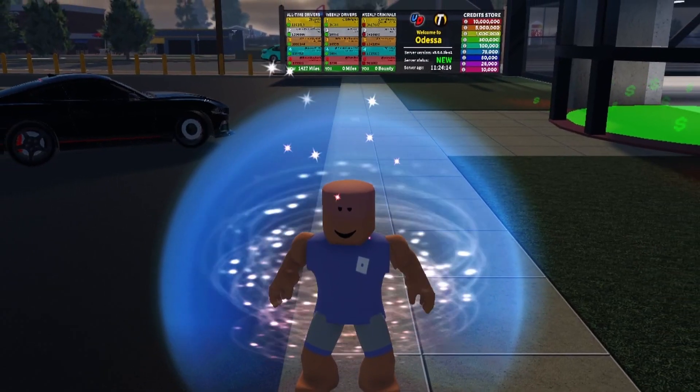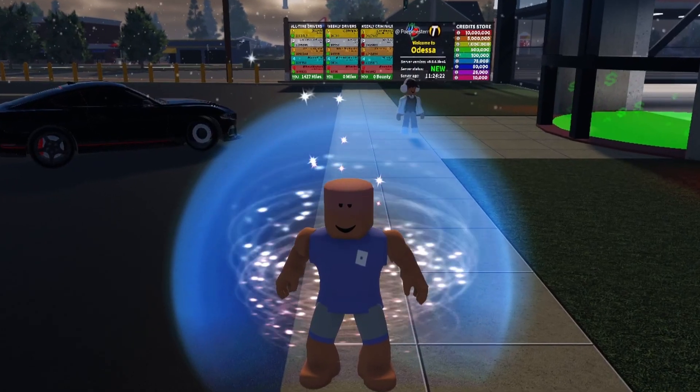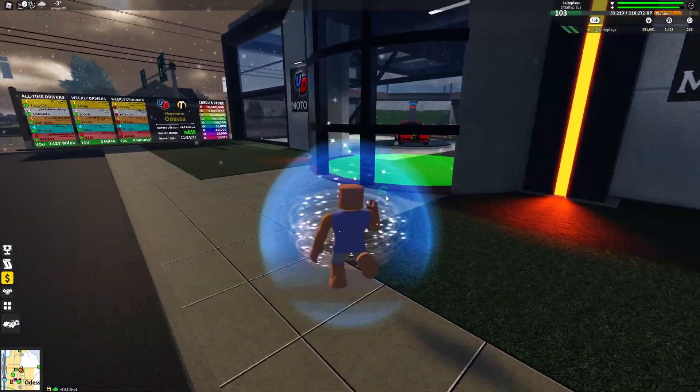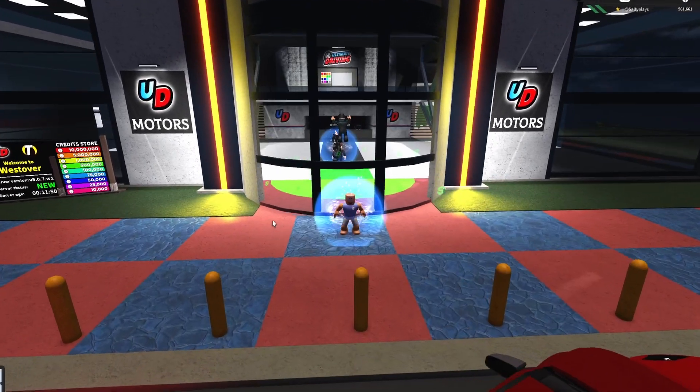Hey, hello guys! Hope you're doing great. Today we have an Ultimate Driving update — this is actually about donks. They rebuilt the entire dealership experience from scratch.